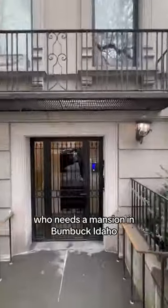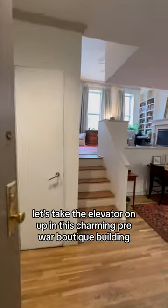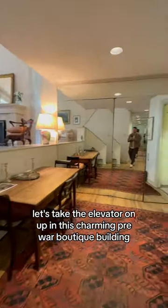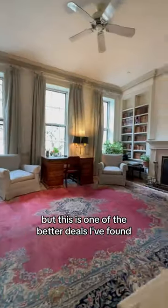Who needs a mansion in bumbuck, Idaho when you can have a Park Avenue Upper East Side one bedroom for under a million dollars? Let's take the elevator on up in this charming pre-war boutique building. I love the separation of space — sure, the kitchen could use some TLC, but this is one of the better deals I've found.